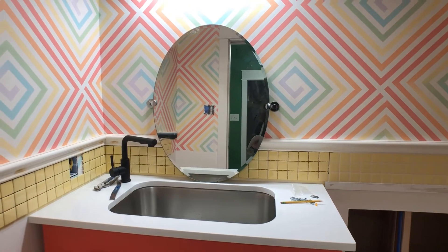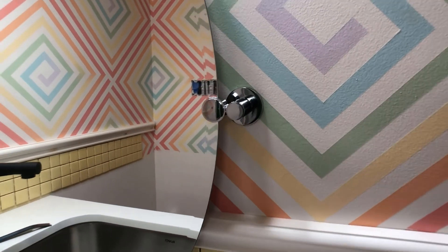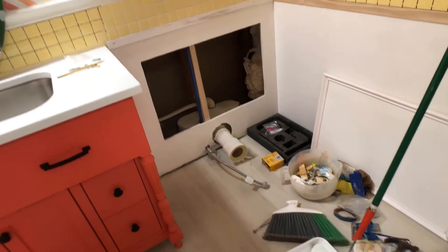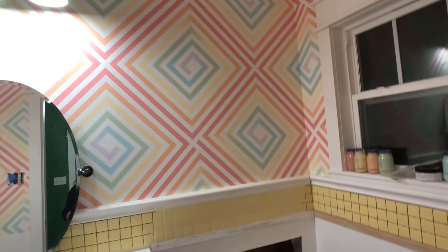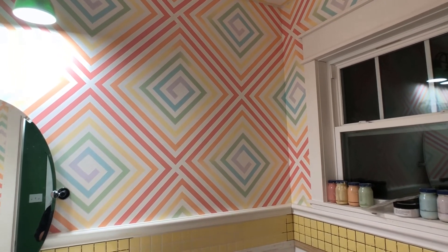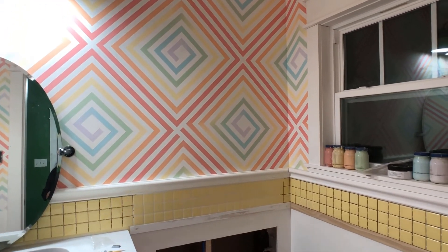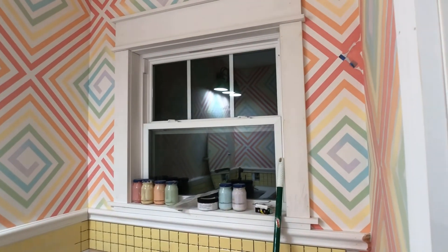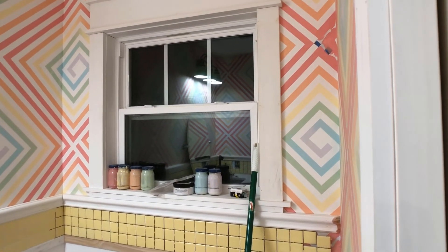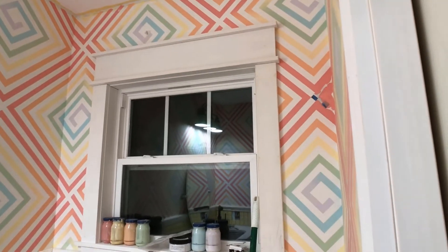I'm actually going to paint those little silver fixtures black — I think that'll work. And I need to install the toilet. Then I'm going to do some artwork, specifically a photograph that I'm going to blow up and have framed to go right there on the wall. I also want to do something for privacy on the window, but I'm not sure yet — maybe just a little shade. I'm open to ideas.